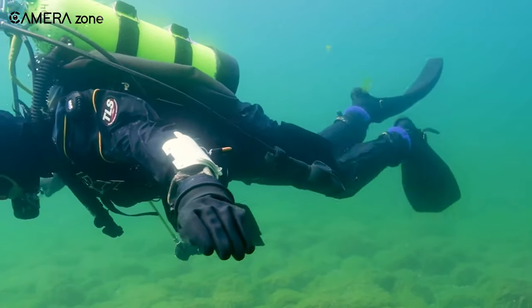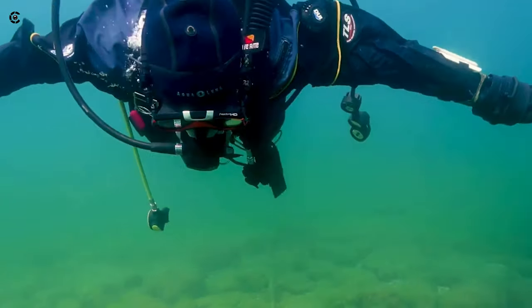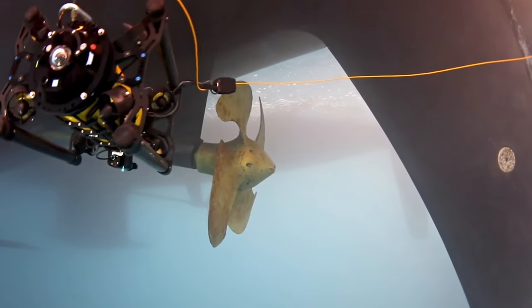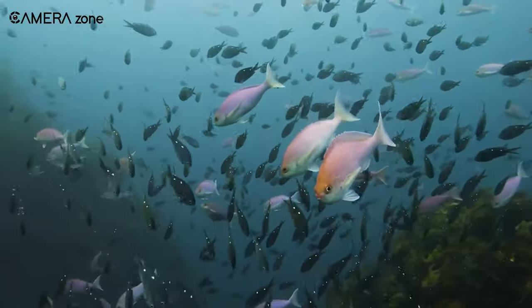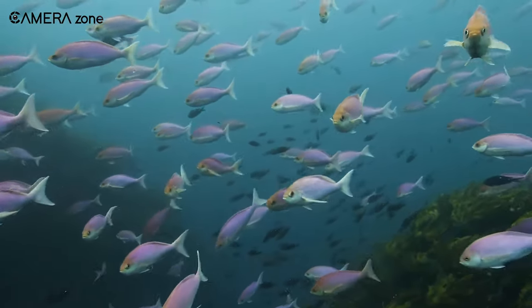For marine researchers, documentary producers, or commercial teams needing to push the boundaries of remote ocean exploration, few systems match the sophisticated versatility of Boxfish's solutions. Delivering cinema-quality footage and imagery from previously inaccessible depths, they usher in new possibilities for shining light on seabed discoveries.